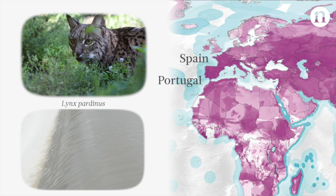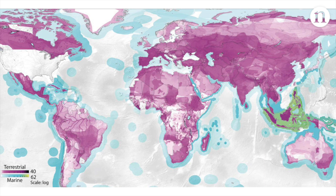Using these maps, the researchers hope that conservationists will be able to target those trade routes that have the biggest impact on biodiversity, ultimately leading to more sustainable trade and protecting the world's wildlife.